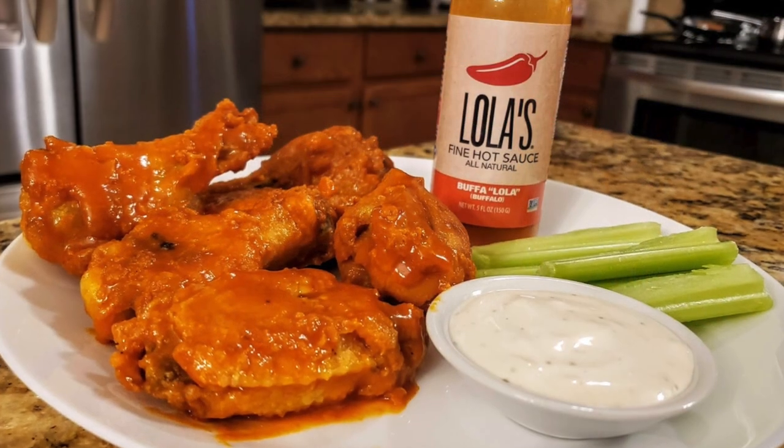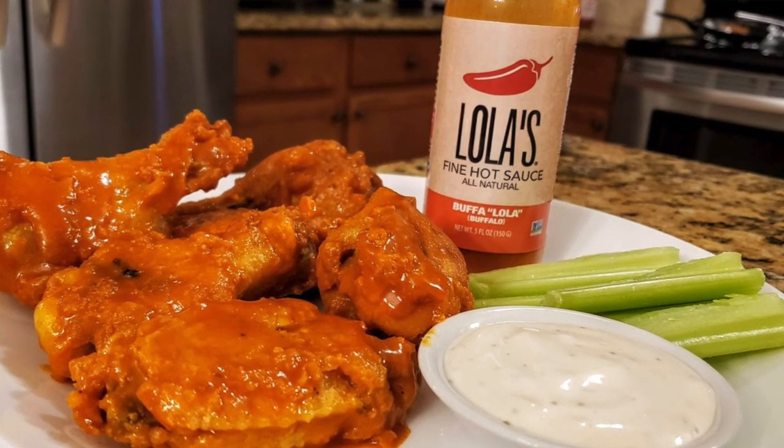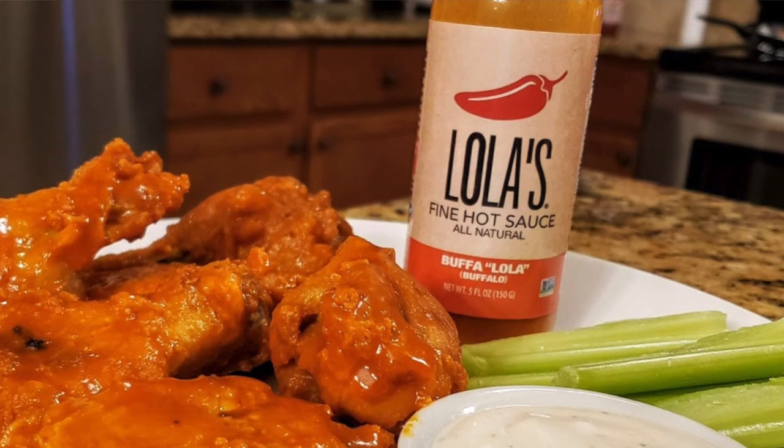Next we have a really interesting hot sauce I reviewed recently, and that is from Lola's Fine Hot Sauce. I just had to give it to Buffalola — it's a buffalo-style wing sauce. I lived in Niagara Falls, New York for several years, so I know what real buffalo-style chicken wings taste like. That brand-new Buffalola buffalo-style hot sauce really captures that rich cayenne pepper flavor, butter, and garlic. It is just outstanding. And of course I had to have that on some chicken wings.